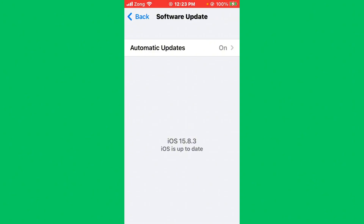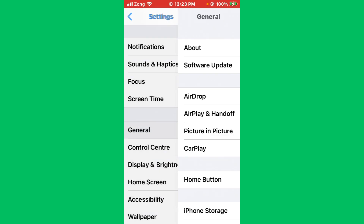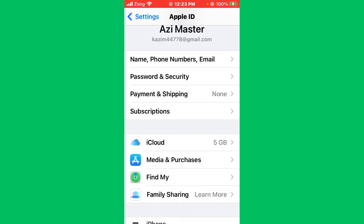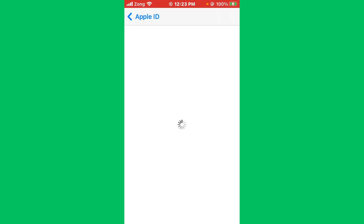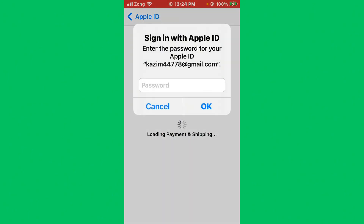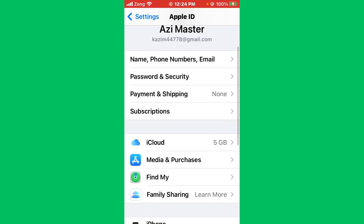If your iPhone is already up to date, go back and tap on Apple ID. After tapping, tap on Payment and Shipping and wait a few seconds for it to load. Once loaded, check if your payment method is expired. If it is expired, you need to delete the expired payment method and add a new one.